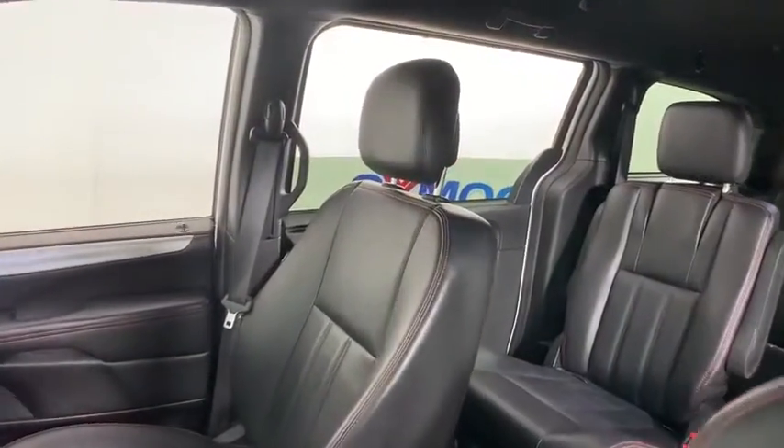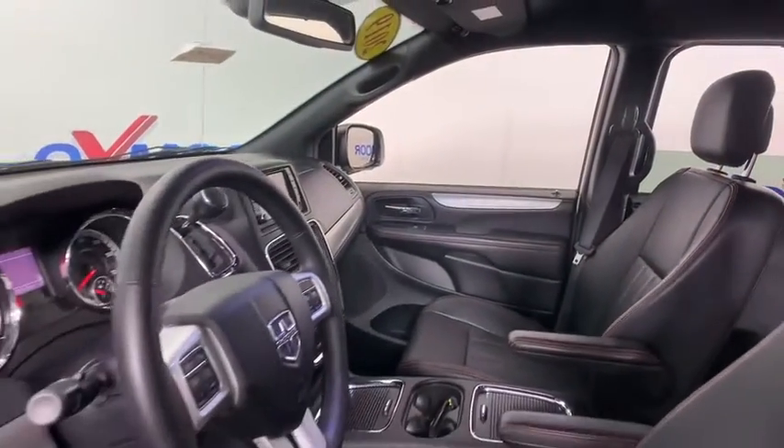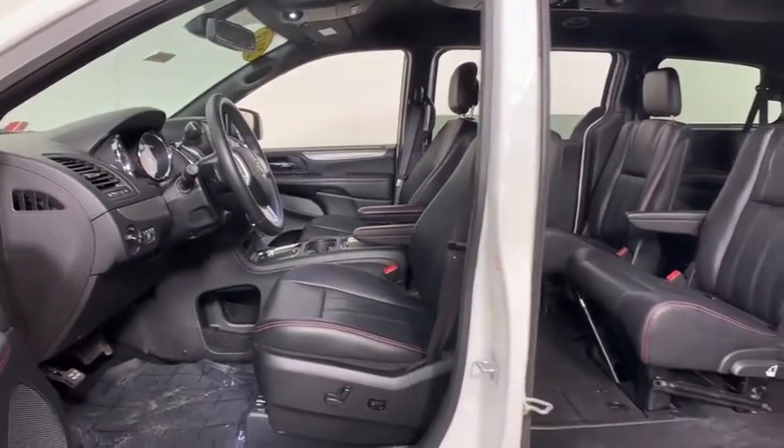with an innovative seating arrangement, versatile cargo storage, and enough entertainment features to keep the kids entertained on road trips. This vehicle has less than 40,000 miles.